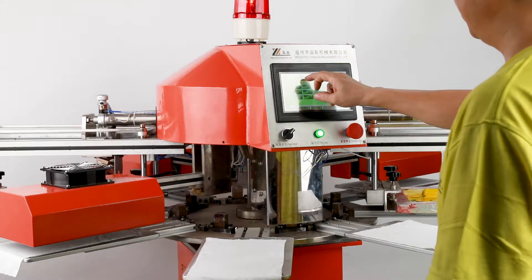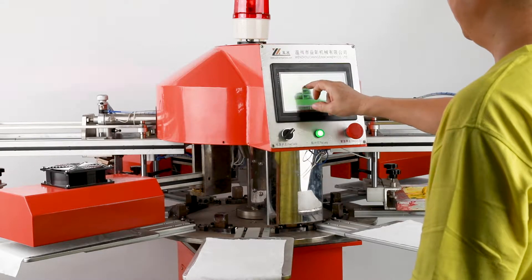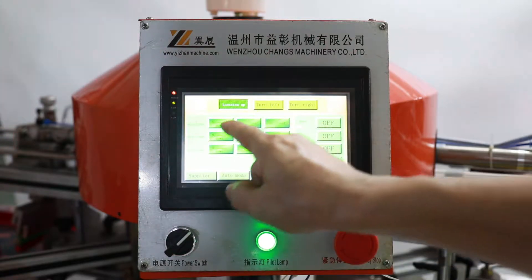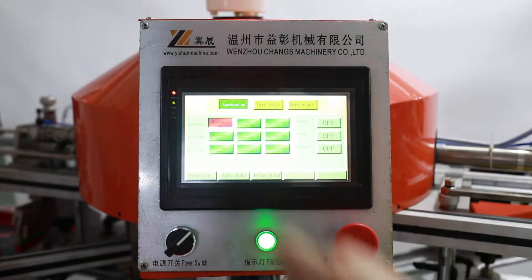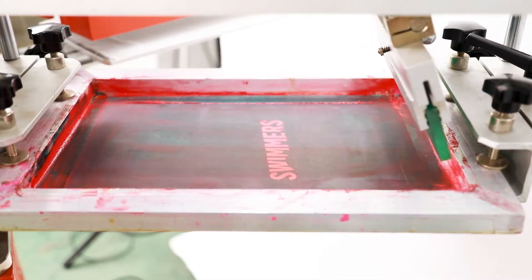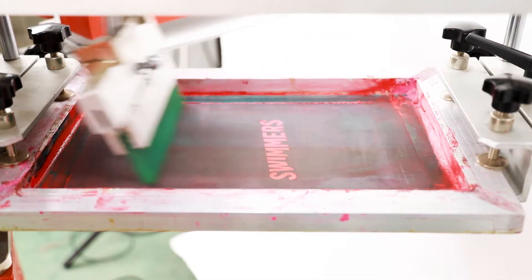SPF Mini Automatic Screen Printing Machine. Can print cloth, clothing, t-shirts, labels, etc. Suitable for the garment industry's ultra-fast, no-tag label screen printing, and other industries.